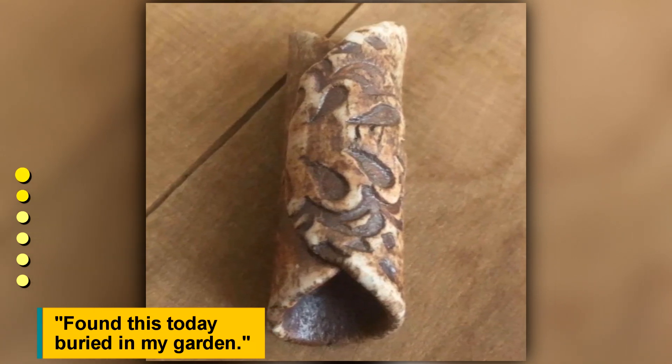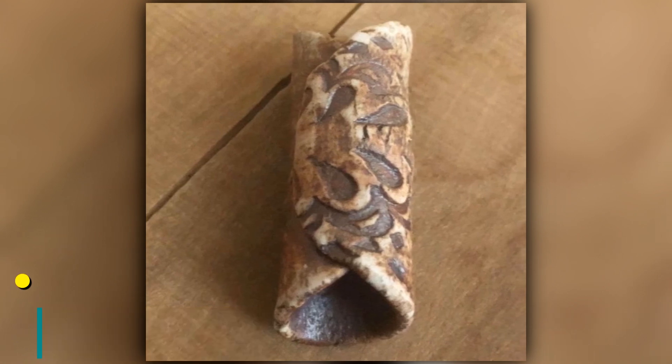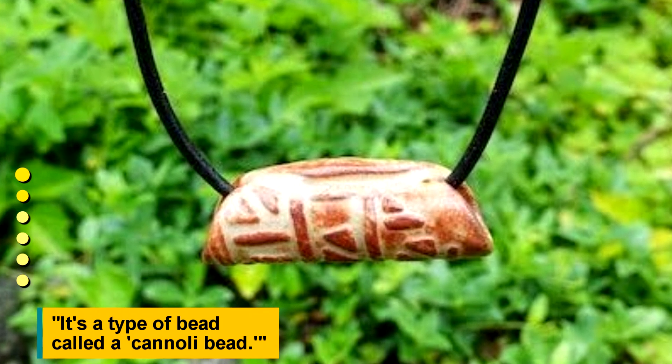Found this today buried in my garden. It's a type of bead called a cannoli bead.